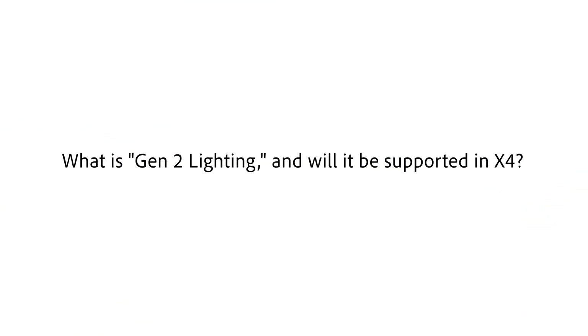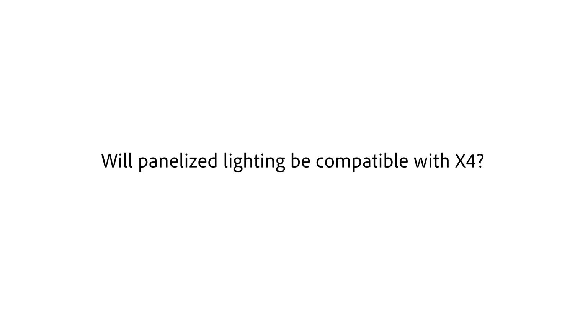What is Gen 2 lighting and will it be supported in X4? A lot of people mistake it for the current Decora line — either standard Decora or contemporary — but it's actually the older generation, the first Zigbee Pro devices. They will be supported in X4 but will not be supported in 4.1, similar to the T3s, so they'll need to be removed. Chow Main has a solution for that. What about panelized lighting? Yes, it'll continue to work the same and will benefit from newer X4 features, with no current plans to deprecate that hardware.